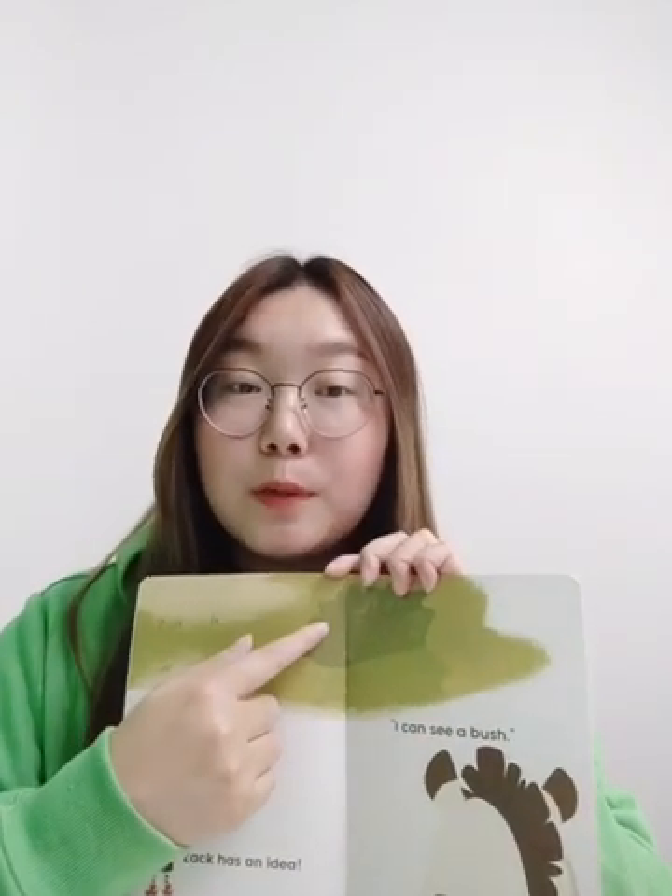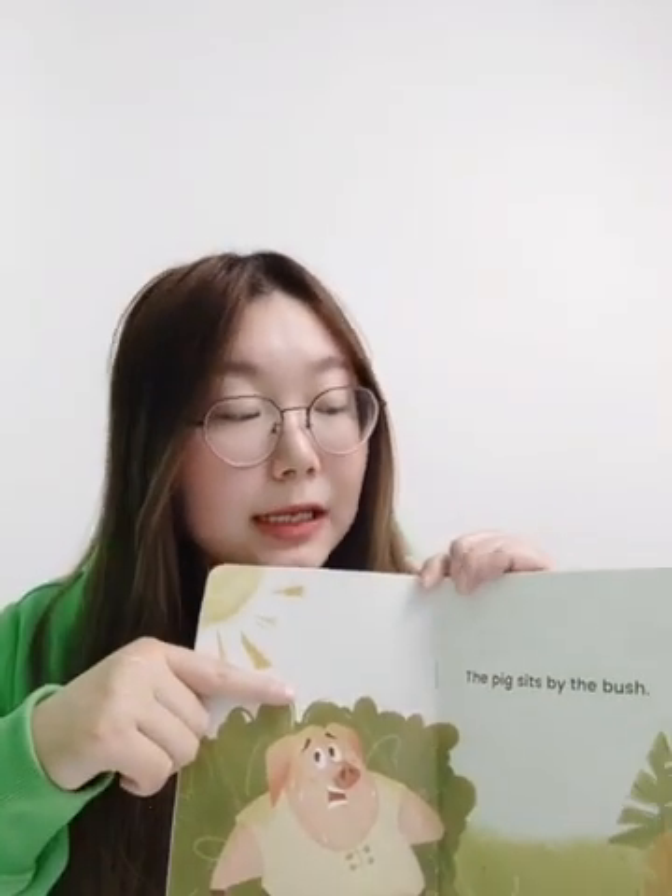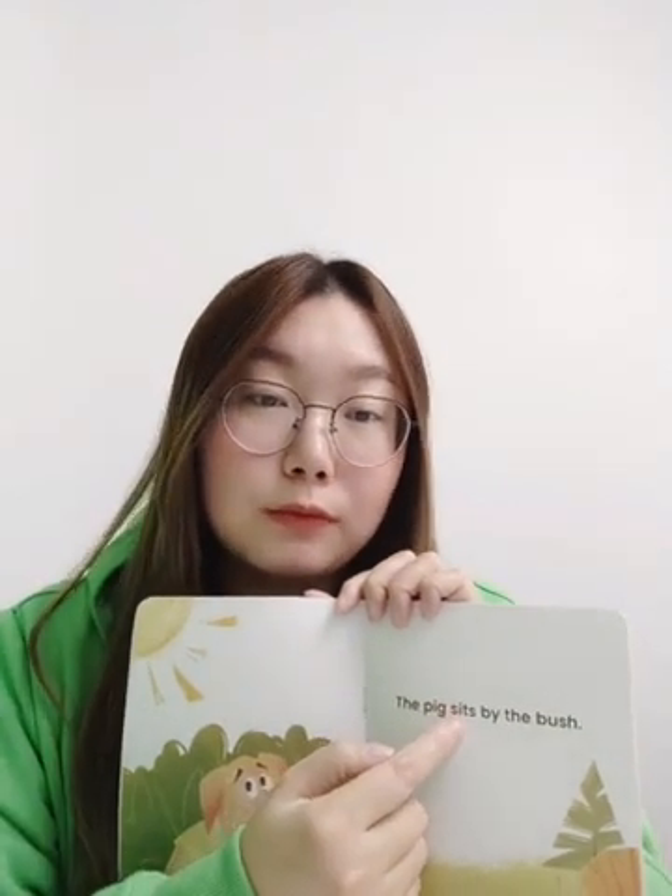那他们要想办法去降降温,好不好? Zach has an idea, 小Zack有一个主意啦。I can see a bush. 然后他们就去那旁边了,the pig sits by the bush. 这里有一个s不要读掉的啊。